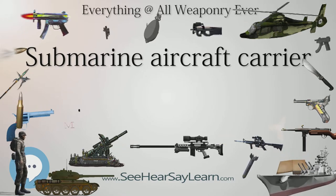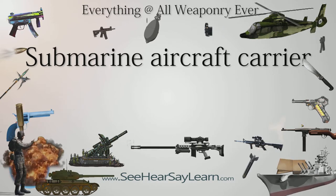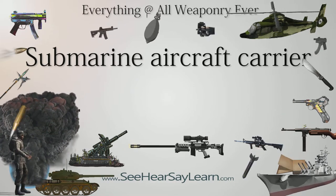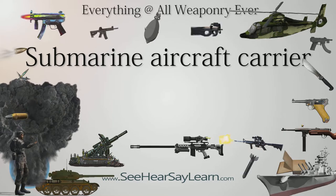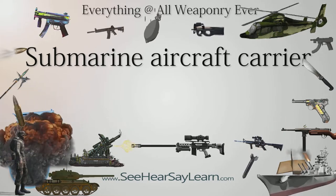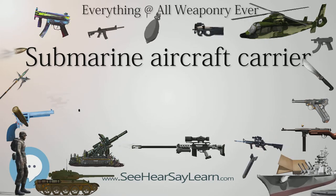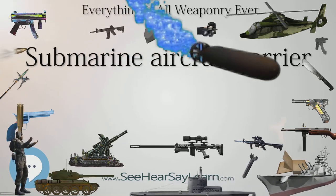The Fl 282 Kolibri was never deployed on a German submarine. Japan. The Japanese applied the concept of the submarine aircraft carrier extensively. Altogether 47 submarines were built with the capability to carry seaplanes. Most IJN submarine aircraft carriers could carry only one aircraft, though a few types could carry two, and the giant I-400-class submarines could carry three.